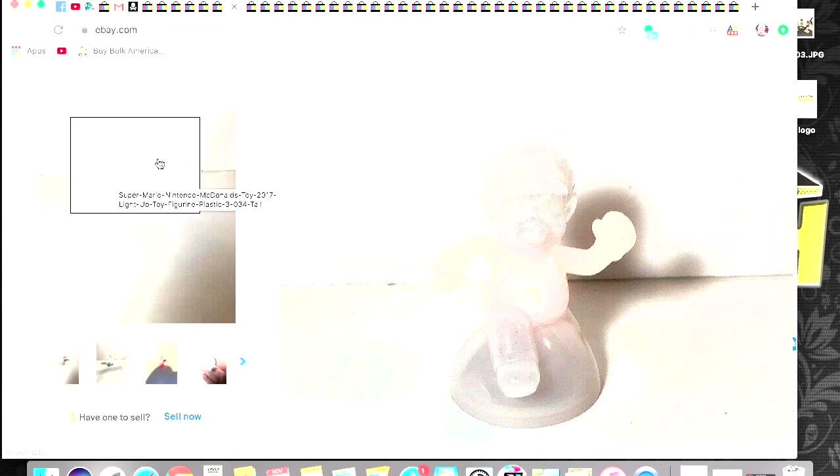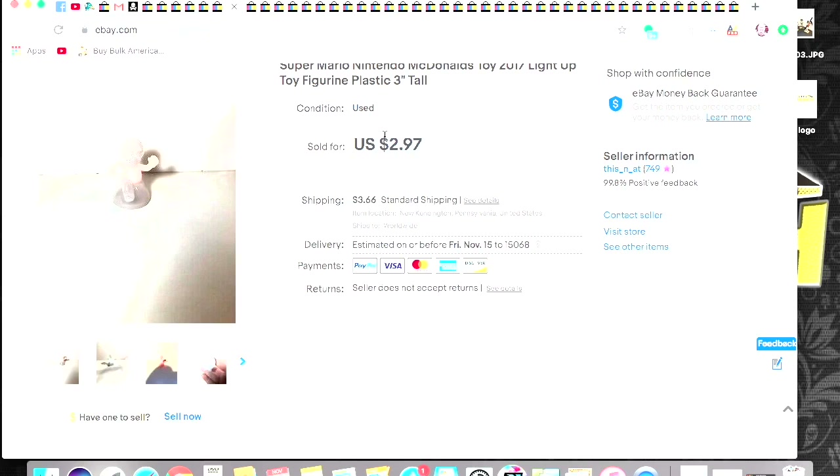This one is a Goodwill bins find. It's a Super Mario — he lights up. I got $2.97 plus shipping.